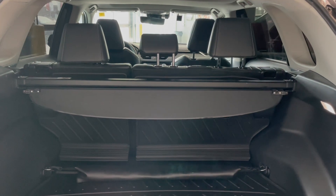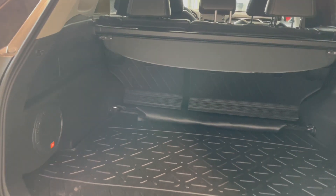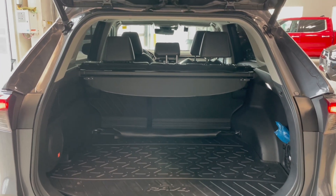You also have a retractable cargo cover along with an all-weather cargo liner and a built-in JBL speaker. To close the lift gate you can use the button on your key fob, but there's also an additional button on the top of the lift gate itself.